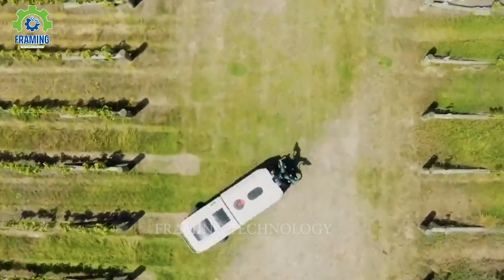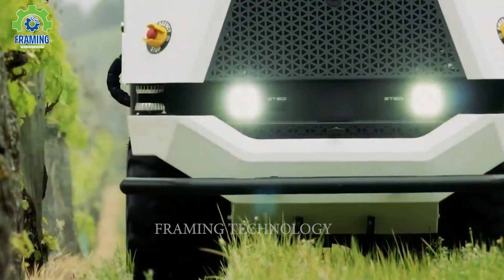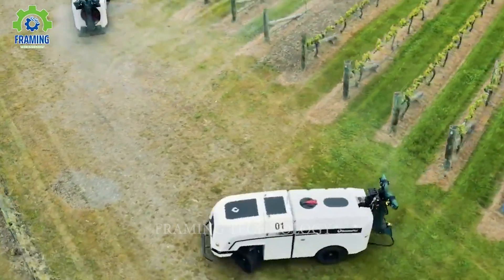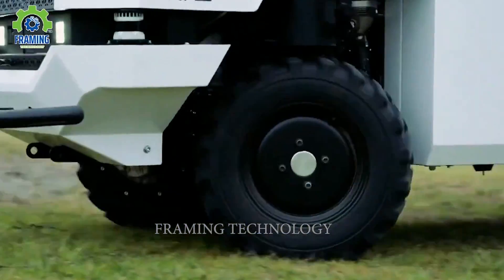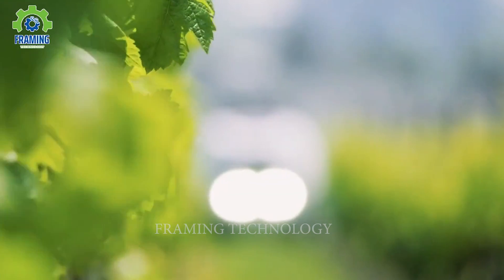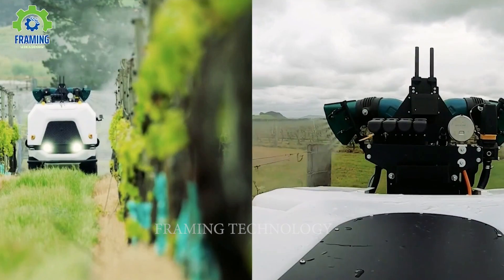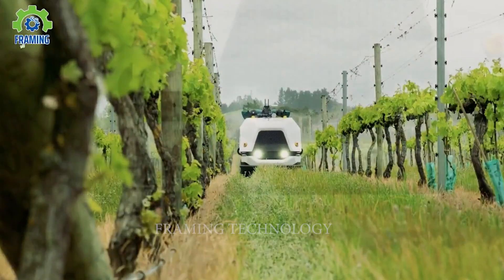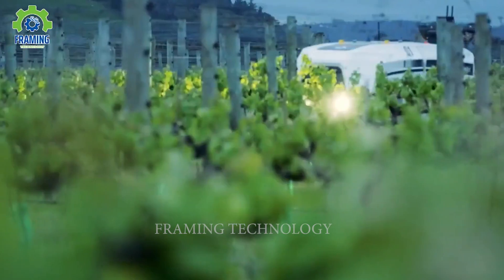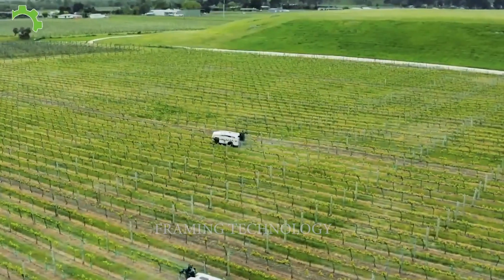New Zealand-based agricultural technology company Robotics Plus has introduced a versatile and flexible automated vehicle for agriculture. This robot helps alleviate labor shortages and simplifies agrarian tasks. Its autonomous operation and vision-based technology can perform tasks such as spraying, weed control, organic decomposition, and crop analysis. This vehicle enhances productivity and optimizes farm operations, representing a significant step towards increasing efficiency and promoting sustainable development in the agricultural industry.